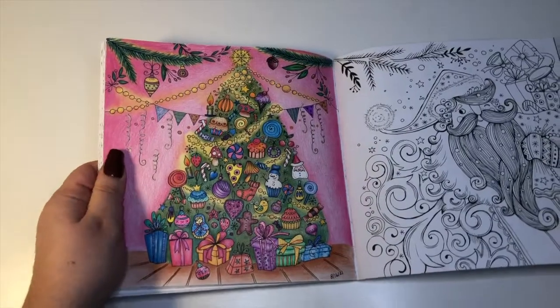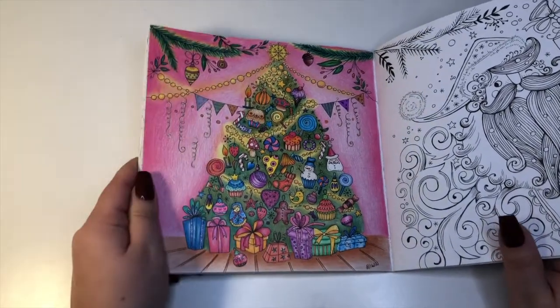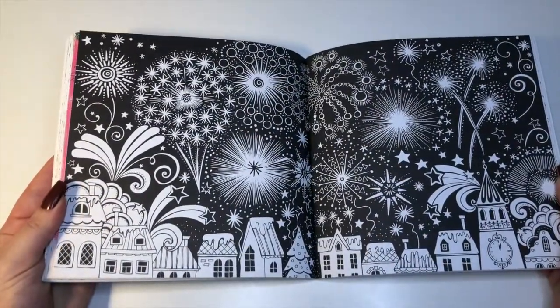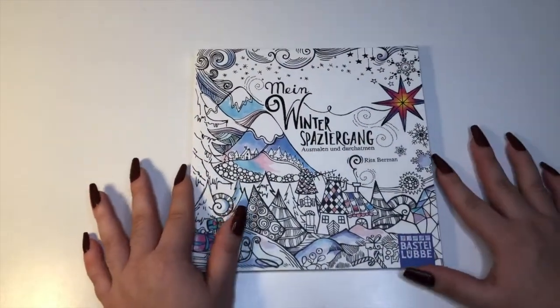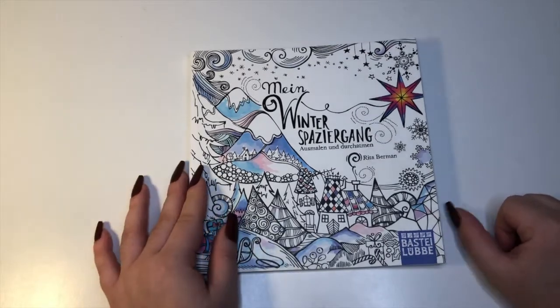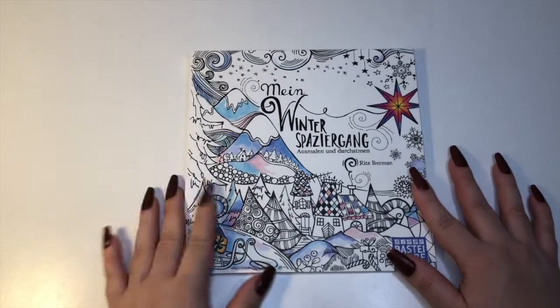A lot of people have this book. I finished one page in August — it just takes me a while to finish some pages. A lot of it is more like New Year's themed, so it's a lovely book. I would highly highly recommend it. Anything by Rita Berman is an auto buy for me — huge thumbs up. I'll definitely link everything down below. It's also great for buddy coloring since people tend to have this one.